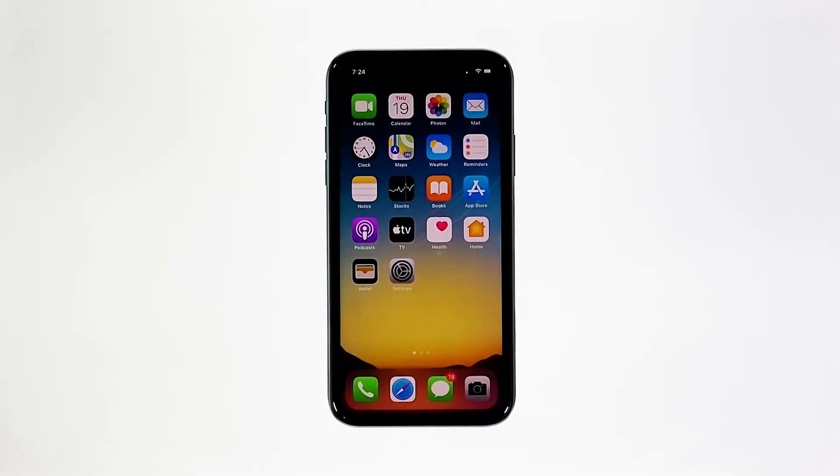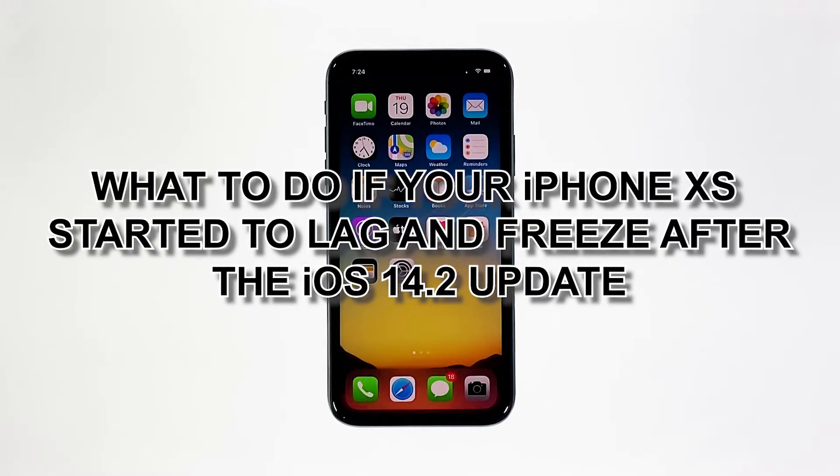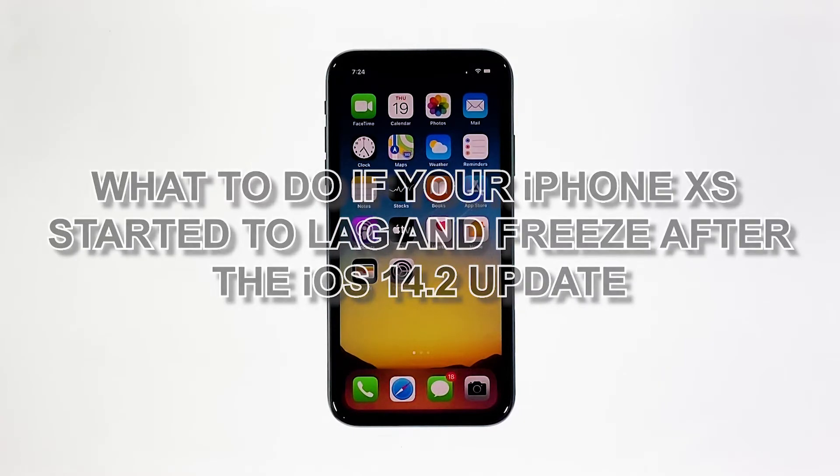Performance issues like lagging and freezing are among the most common problems any iPhone owner may encounter. And recently, after the iOS 14.2 update, some users reported that their devices started to become sluggish. In this video, we will show you what to do if your iPhone XS started to lag and freeze after the iOS 14.2 update.